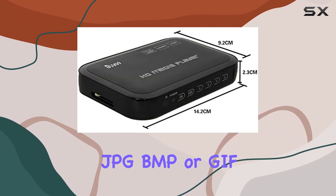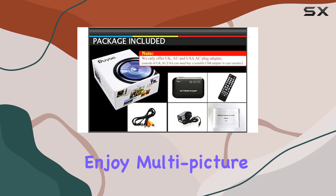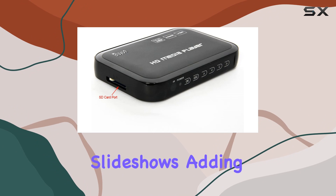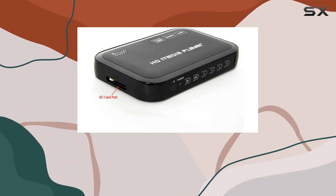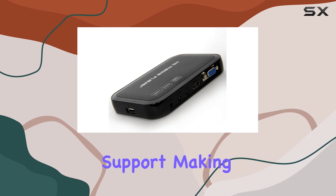Whether you're into JPG, BMP, or TIFF, this media player can handle it. Plus you can enjoy multi-picture previews and full-screen slideshows, adding a touch of customization to your viewing experience. One standout feature is its extensive language support, making